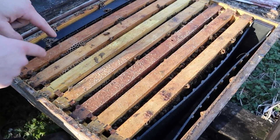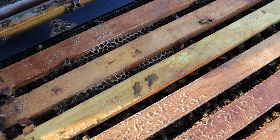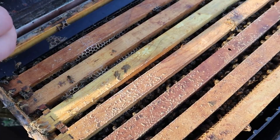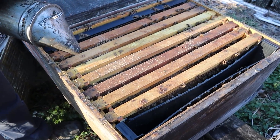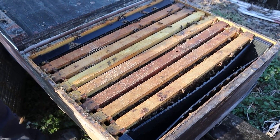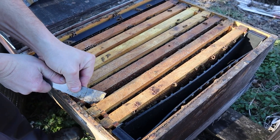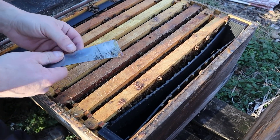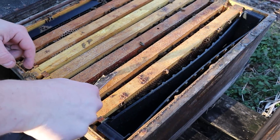That looks really good right there. So what I'm checking for right now here on the 15th of February is honey stores. That maple pollen's coming in — they're going to start brood rearing, which means they're going to really start burning through food stores to keep that brood warm. Let's just check and see where we're at on the stores. This is a good sign right here — I'm seeing some capped honey. If we've got that on an edge frame, we're probably in pretty good shape.